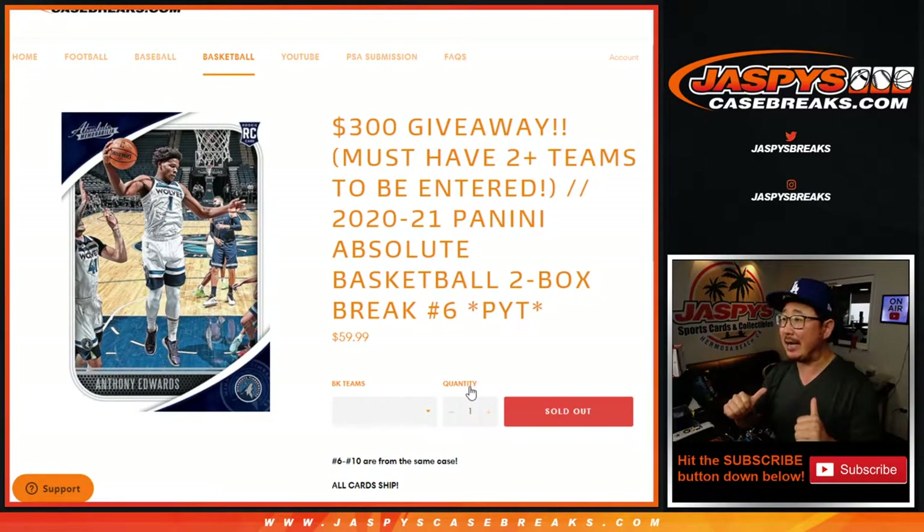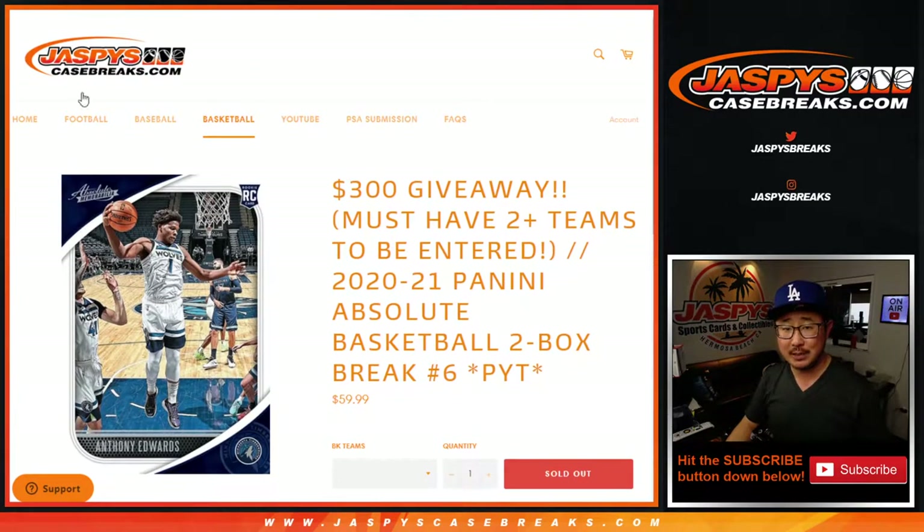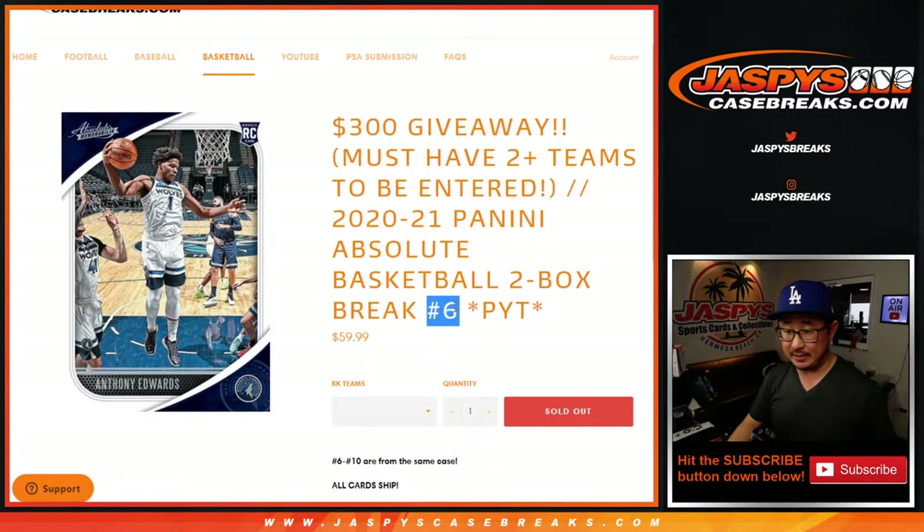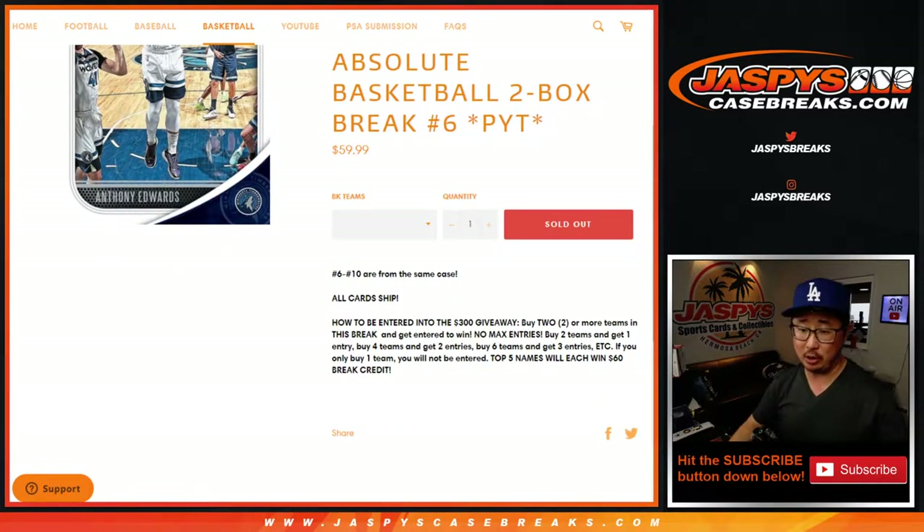Hi everyone, Joe for JaspisCaseBreaks.com coming at you with 2020-2021 Panini Absolute Basketball. Two-box picker, team number six. Breaks six through ten are from a fresh case — all from the same case. All cards shipped.